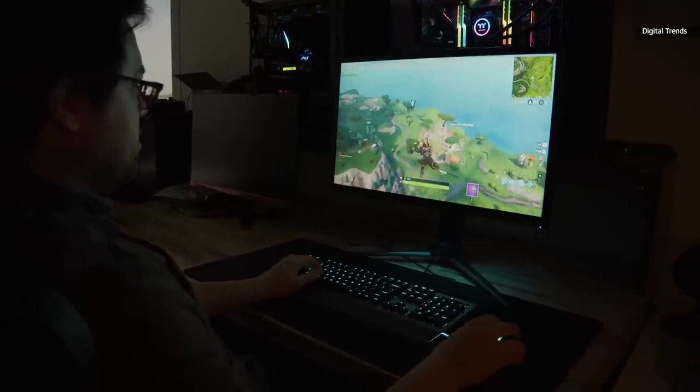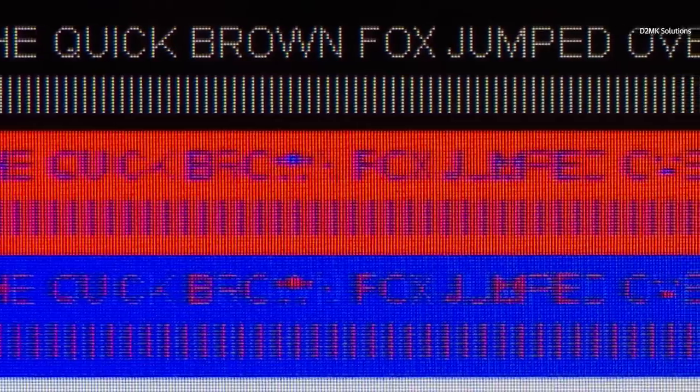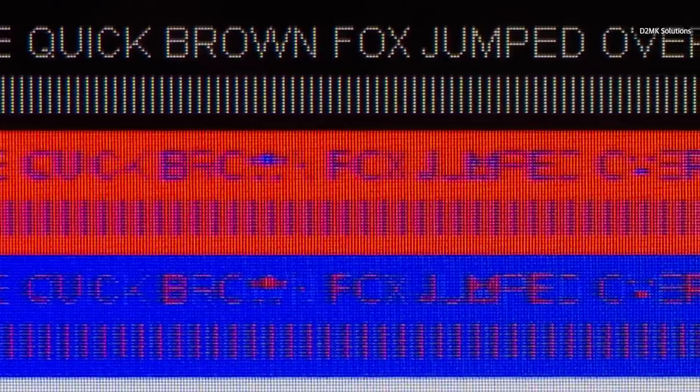And actually, gameplay at 422 looks fine too. The only place you really get issues with chroma subsampling is very fine, high-contrast details on a static background — like, say, text on a screen, or pretty much any interface element of your standard computer desktop.